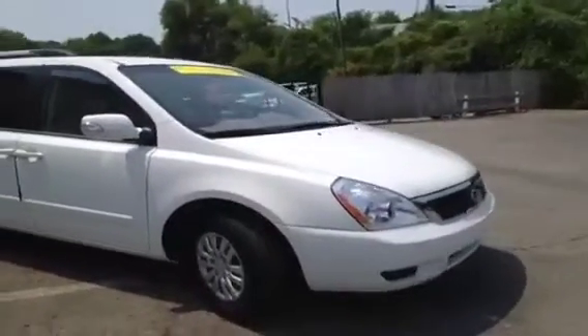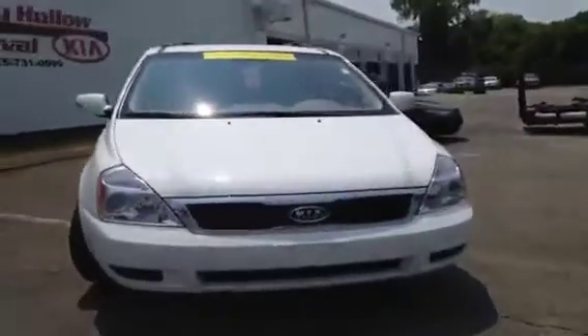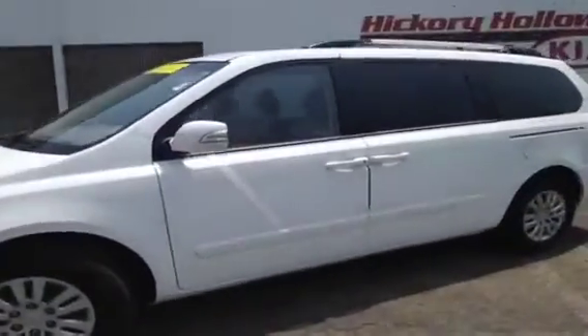This 2012 Kia Sedona video demonstration is brought to you by Hickory Hollow Carnival Kia, located in Antioch, Tennessee, just off of Interstate 24, right off of exit 59 at 5406 Target Drive.